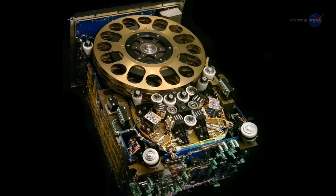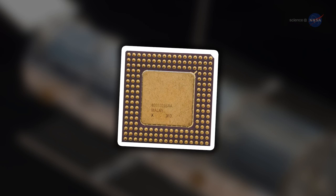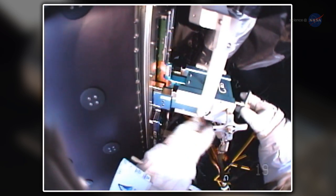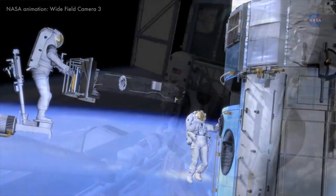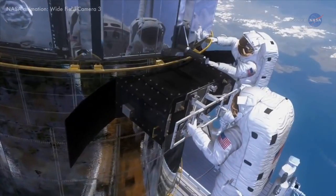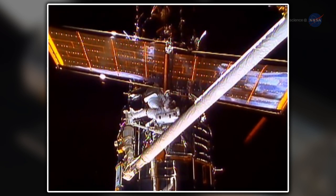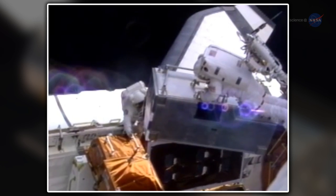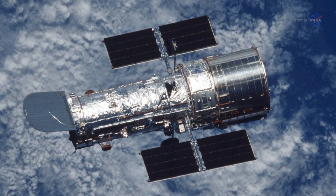When Hubble left Earth 25 years ago, it was equipped with reel-to-reel data recorders, 1980s-era microprocessors, and some of the earliest digital cameras. Fast forward to the present, almost every scientific instrument on board the telescope has been replaced at least once. Hubble now has solid-state recording devices, upgraded computers, and astronomical detectors that far outperform the older technology. Astronauts have also replaced the telescope's aging solar arrays, batteries, gyroscopes, reaction wheels, and fine guidance sensors. Keeping pace with technological advances on its home planet, Hubble is very much a creature of the 21st century.